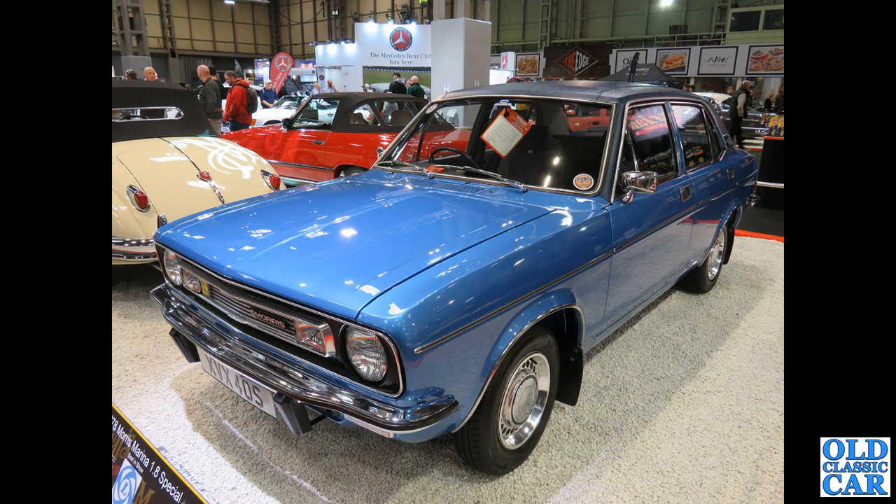Look at this Marina — this is one of the facelifted series, or phase two if you like. According to the information board it's a 1978 Morris Marina 1.8 Special — very, very shiny indeed.